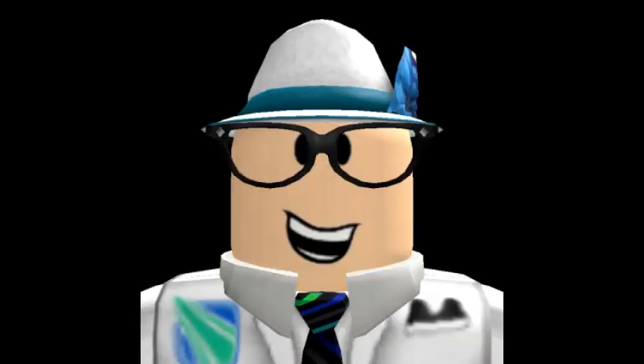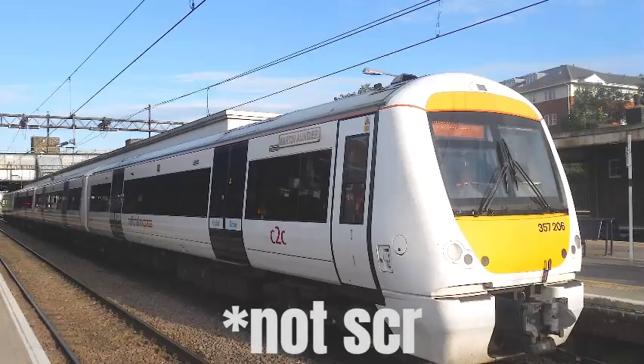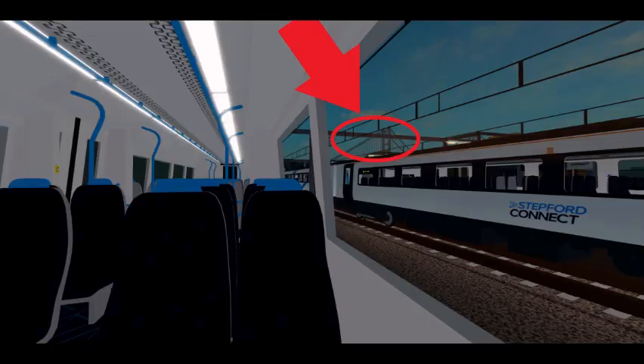Let's hop into the video. The sneak peek released yesterday by CharlieRBX shows the perspective from someone sitting inside a Class 357 Electro Star train in Stepford Connect delivery, from what seems to be Port Benton, as you can see Benton Bridge in the background and cargo containers near the top of the picture.